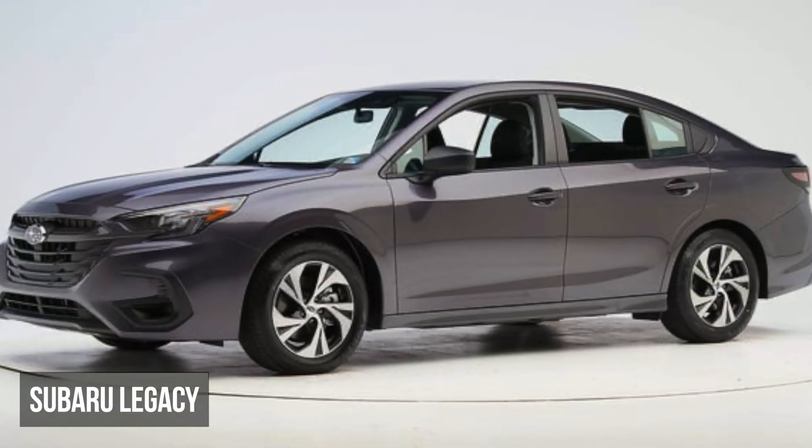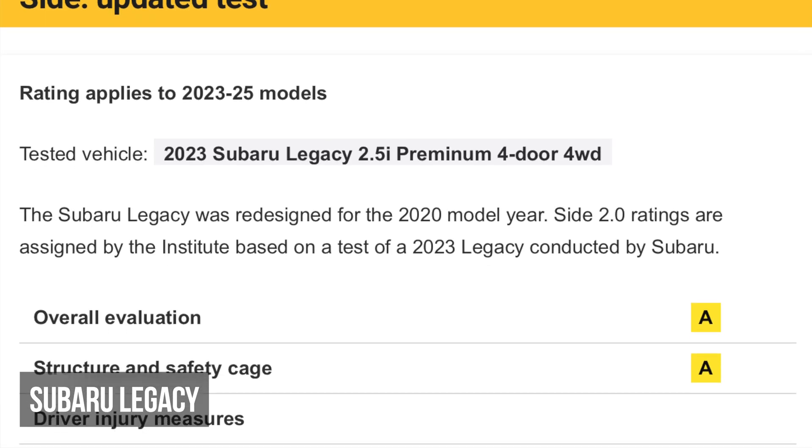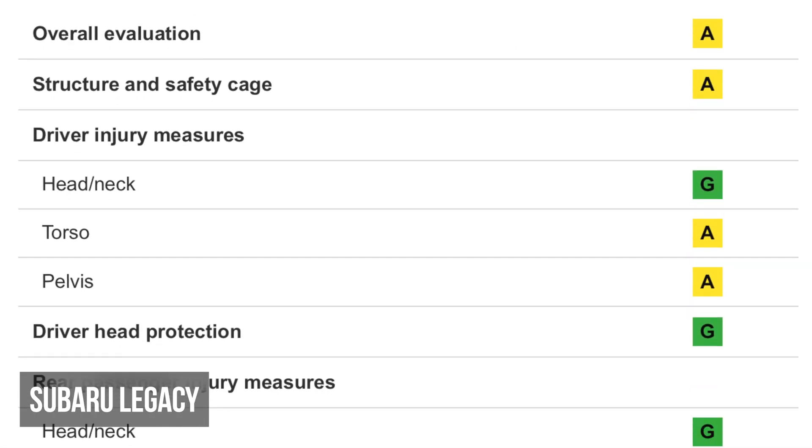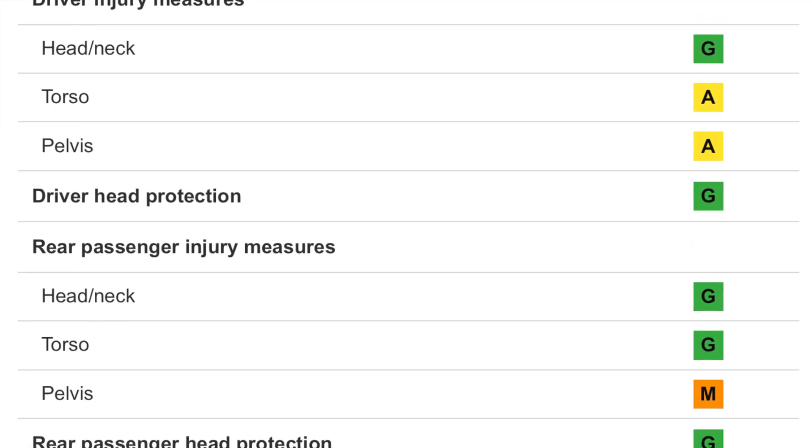The Subaru Legacy has moderate intrusion. The driver dummy indicated moderate risks of torso and pelvis injuries, while the passenger dummy experienced a high risk of pelvis injuries.